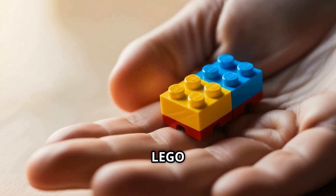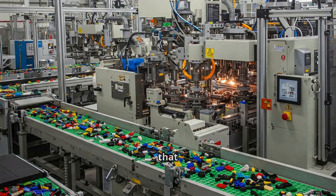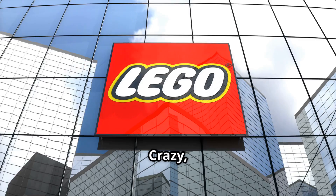Imagine this. You're holding a Lego brick in your hand. It's simple, right? Just a tiny piece of plastic. But what if I told you that this little brick is part of a multi-billion dollar empire, crafted with microscopic precision and produced in such massive numbers that if you stacked all Lego bricks ever made, you could reach the moon ten times over. Crazy, right?